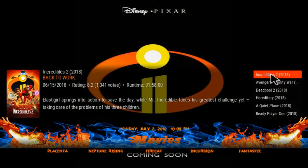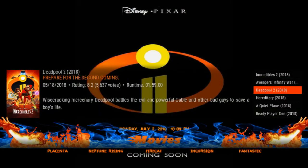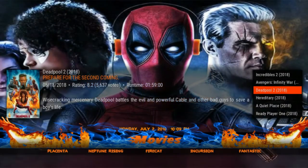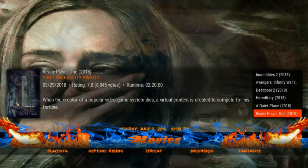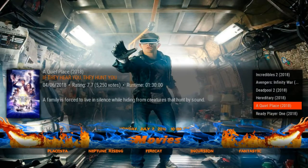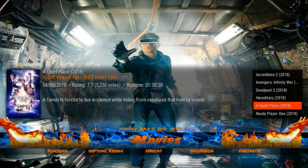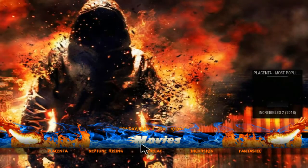You can select from the Placenta most popular movies and get a full summary on the left-hand side. It's quite a good add-on, quite a good build — very easy to use, and smooth in motion even on a Fire Stick. It's got a lot of widgets and a lot of color, with a quite bright interface.